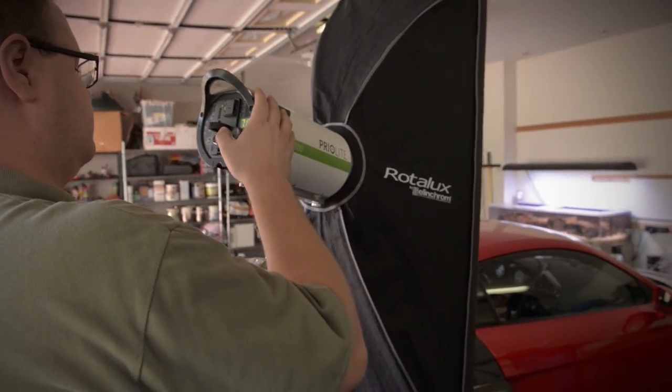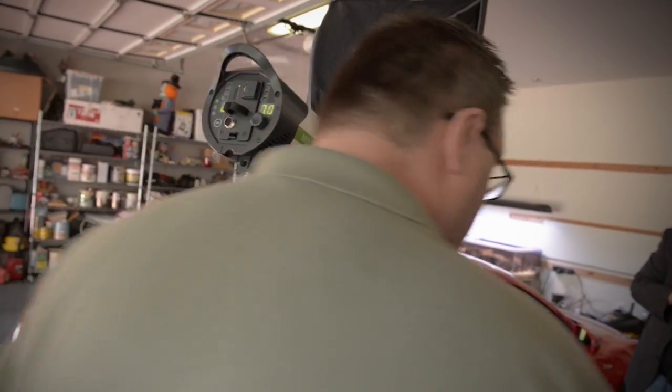Also, what was nice with the Prio lights is they have a little speed ring adapter you can buy, so I was able to use all my Elinchrom softboxes — the stuff I already have and already love — and just pop them right on these lights. I thought that was really cool.